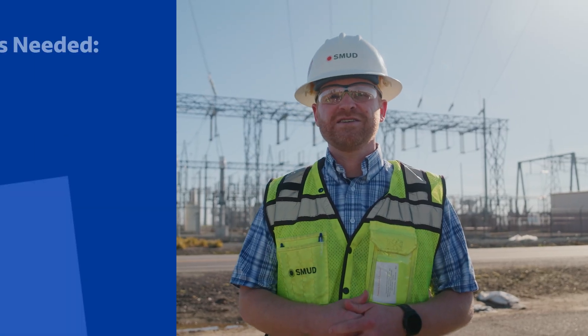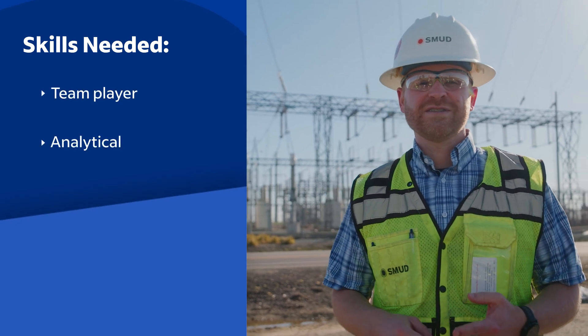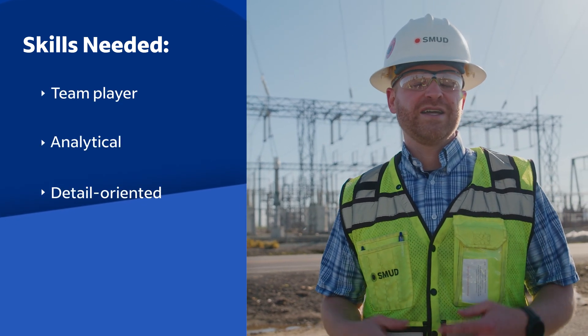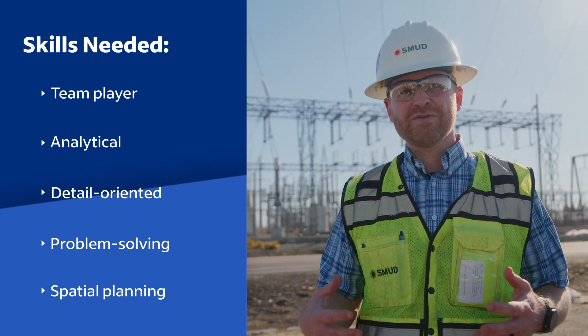There's a variety of skills that you want to work on if you want to be a civil engineer: being a team player, analytical, detail-oriented, enjoy problem solving, spatial planning — figuring out how to get things to fit in places they normally wouldn't.